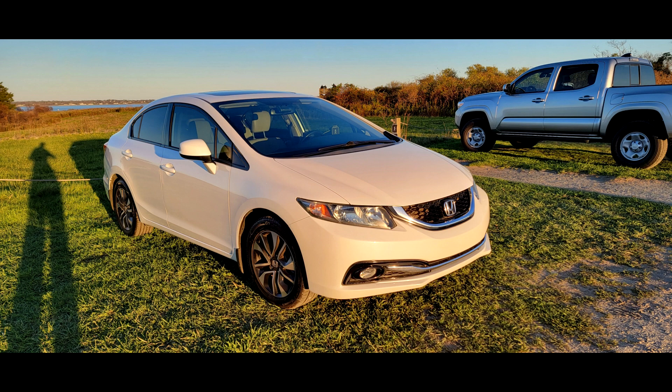I also have a front and back dash cam on the car. Any car I've ever had, that's something I put in — it's for your own personal protection.